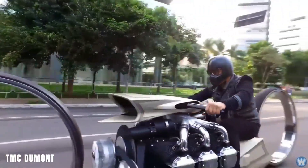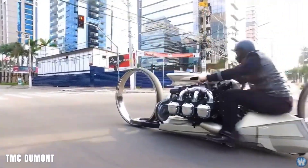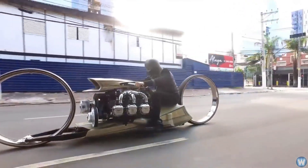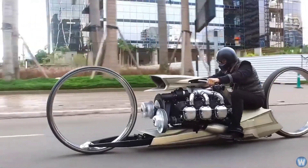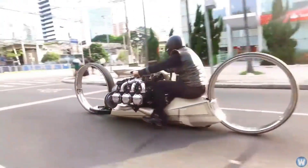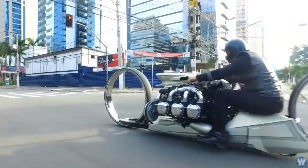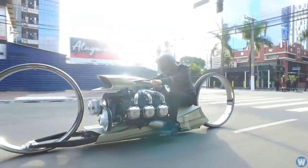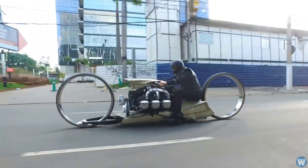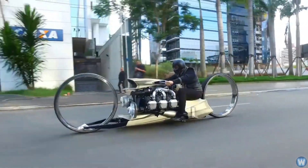TMC Dumont. The TMC Dumont is a motorcycle that pushes the boundaries of conventional styling and ventures into the realm of cutting-edge innovation. Designed by former Formula One driver Tarso Marquez, the TMC Dumont features unique elements such as hubless wheels and an engine sourced from a Rolls-Royce aircraft from the 1960s. Its aesthetics are striking, with a slender profile and elegant design reminiscent of something straight out of a science-fiction movie. The 36-inch wheels, with their central opening, challenge traditional motorcycle design.